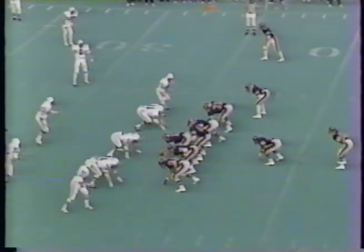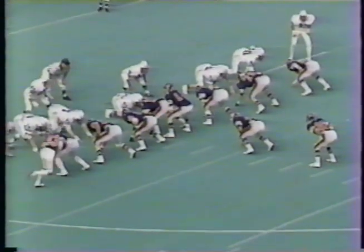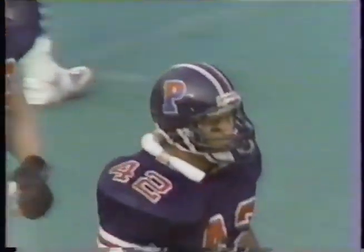Nolan has averaged five yards per carry in this game — 14 carries for 70 yards. Second and goal from inside the one. Penn trying to get on the board first. And they do. Fullback Chuck Nolan — his sixth touchdown of the season. Their short-yardage specialist gets Penn on the board. Six-nothing Quakers.